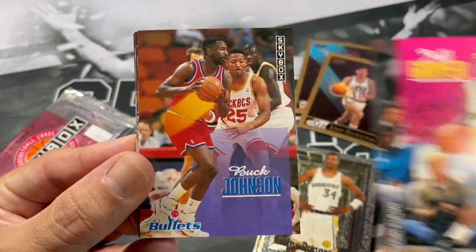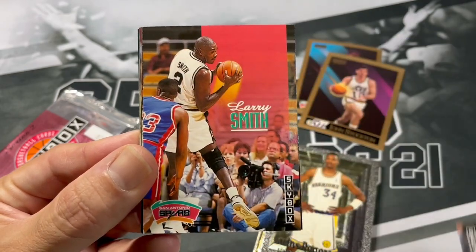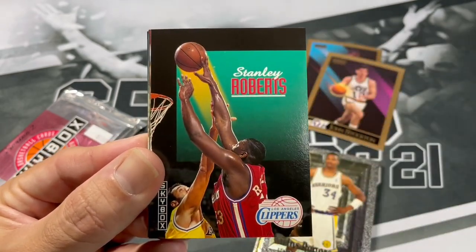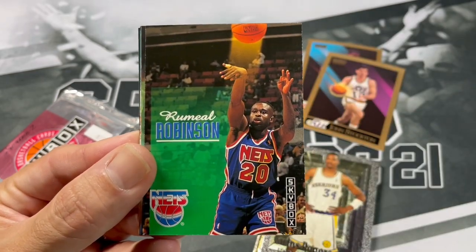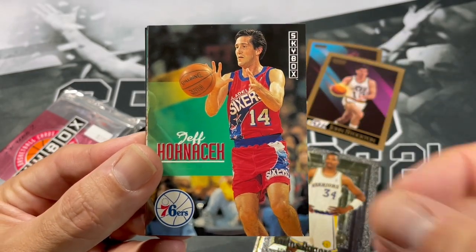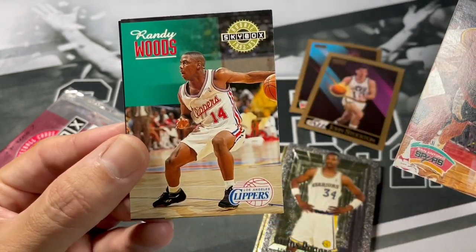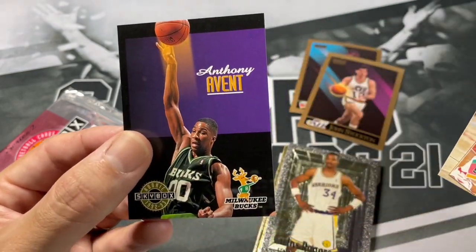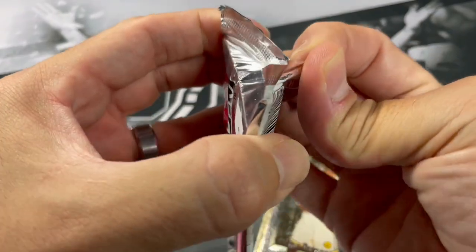Jeff Greer, Buck Johnson, Jay Humphreys, Larry Smith, Stanley Roberts, Donald Royal, Ramiro Robinson, Jeff Hornacek, Rolando Blackman, Lloyd Daniels rookie, Randy Woods, and Anthony Avent. These Skybox packs are definitely not panning out.